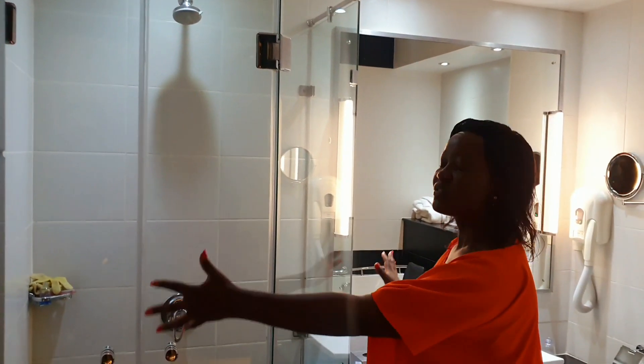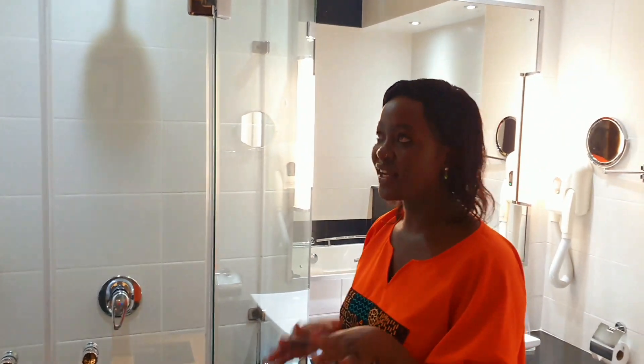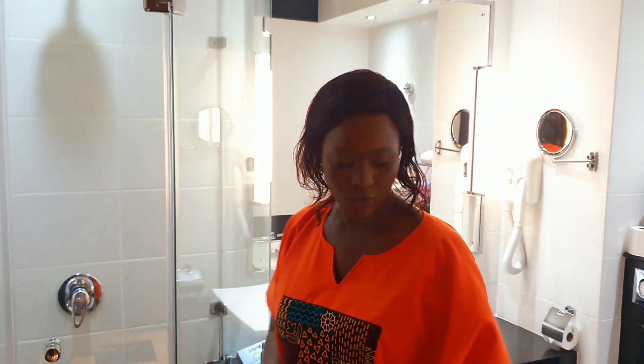This bathroom is on another level. So you have your cubicle here where you can take your shower, and it is very, very spacious — that is what I love about this cubicle. And then of course you have your sink.